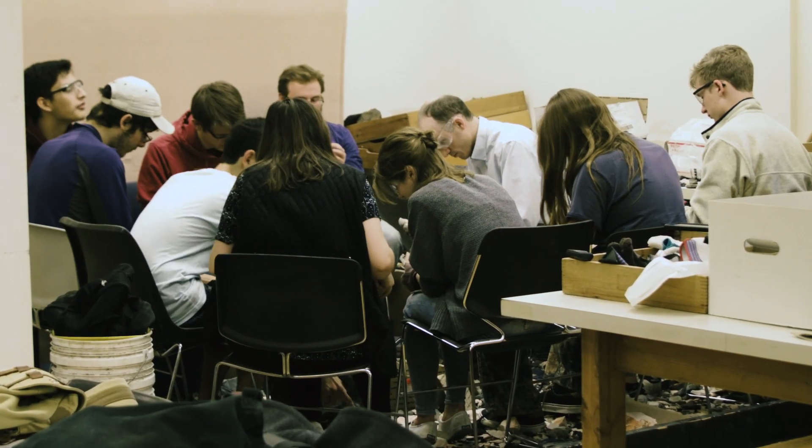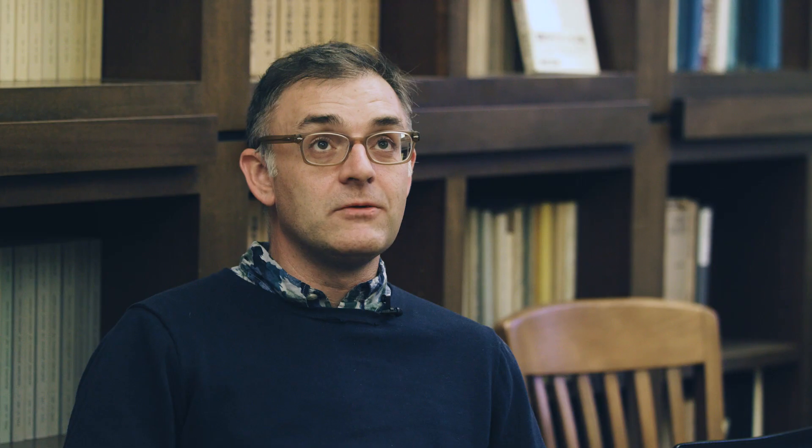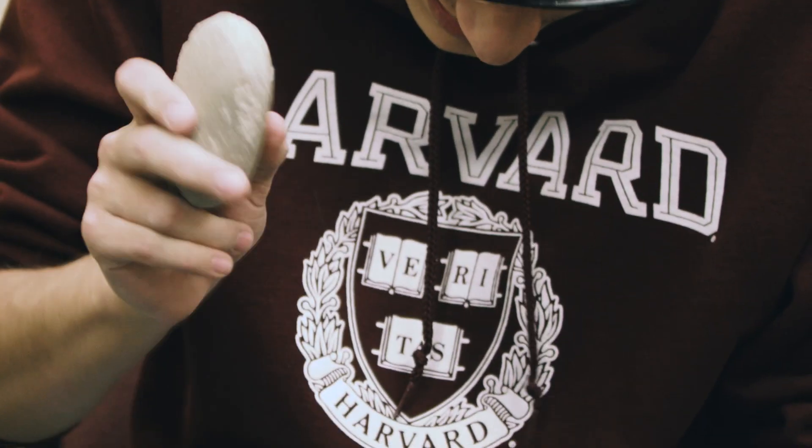We live in such a technological society that we lose sense of the technology everywhere. By immersing themselves in making what is, in some ways, the oldest technology, I think that's a really powerful way to sort of appreciate the past.